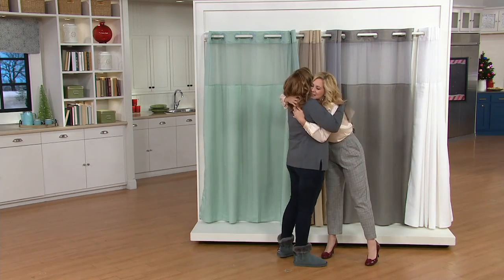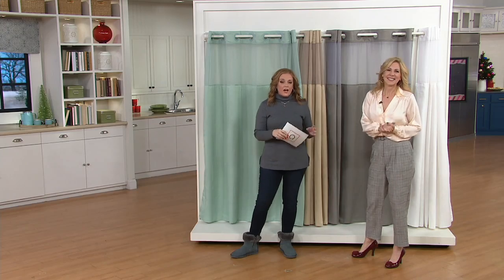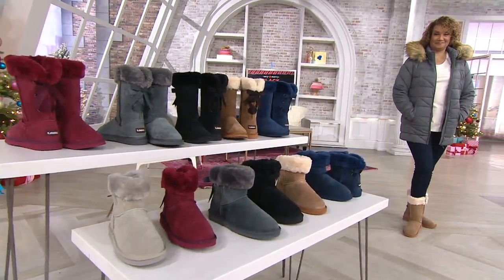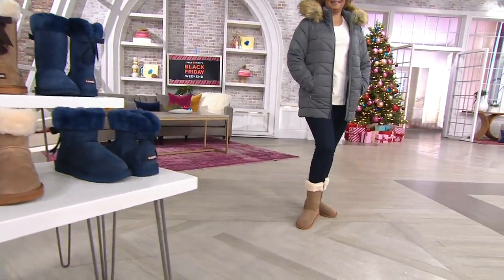Amy, happy Thanksgiving! Love you — happy Thanksgiving everyone. Enjoy these Black Friday sale prices. We are 14 minutes away from our Lamo today's special value, and more than 45,000 orders have already been placed.